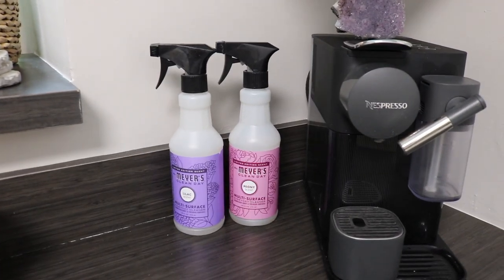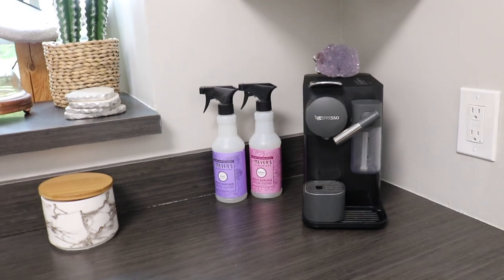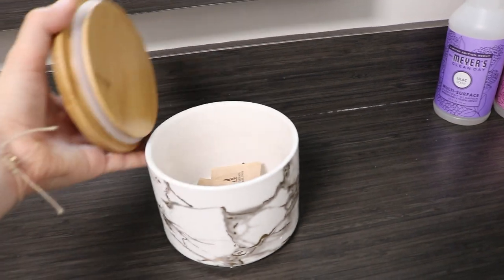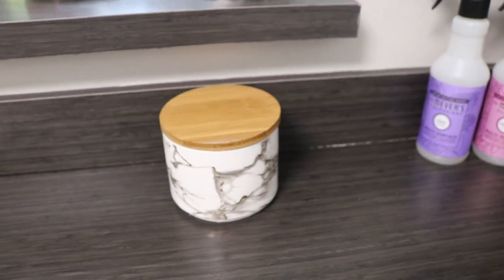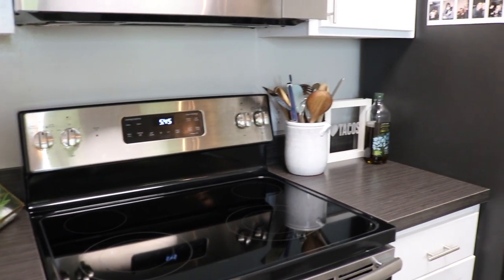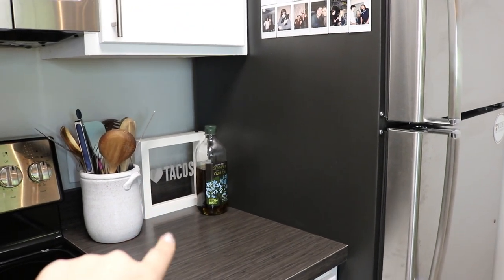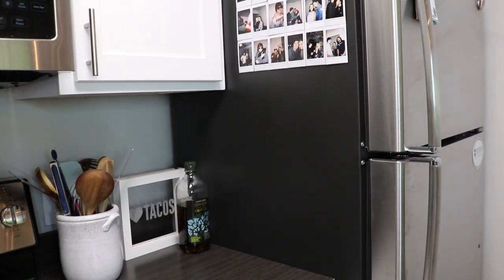Favorite decorations over here — you know, my Mrs. Meyers cleaning stuff. Hoping that one day Mrs. Meyers will be like my BFF and I'll just get Mrs. Meyers shipped to the house all the time. Little marble canister which doesn't even close all the way — I just keep my little sugars in there. It was on sale, which obviously we know why now because it doesn't fully close. Over here in this little corner I just have my little utensils, a little tapo sign that lights up, my olive oil since I always use that, and then my little Instax collage which I had in the last apartment.